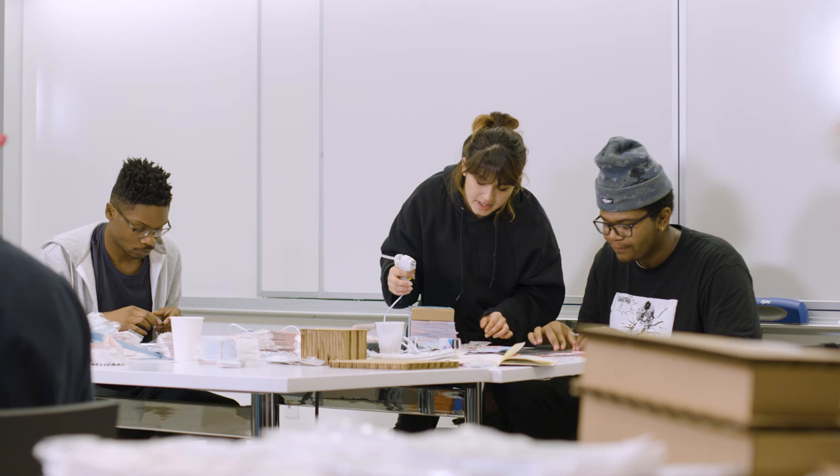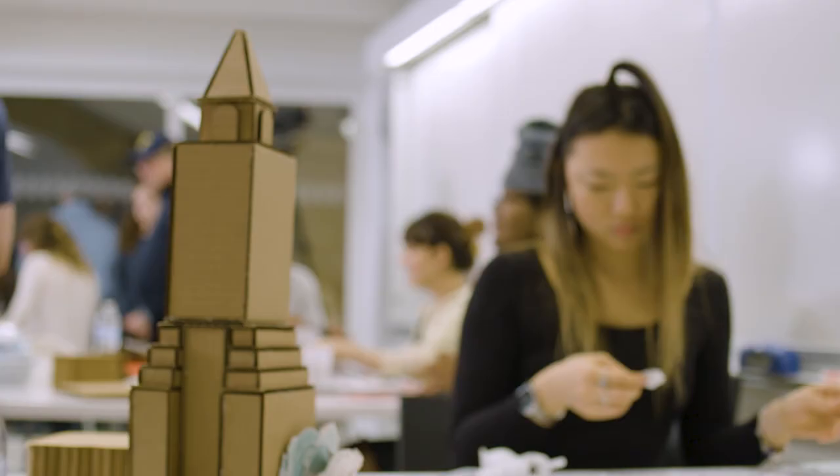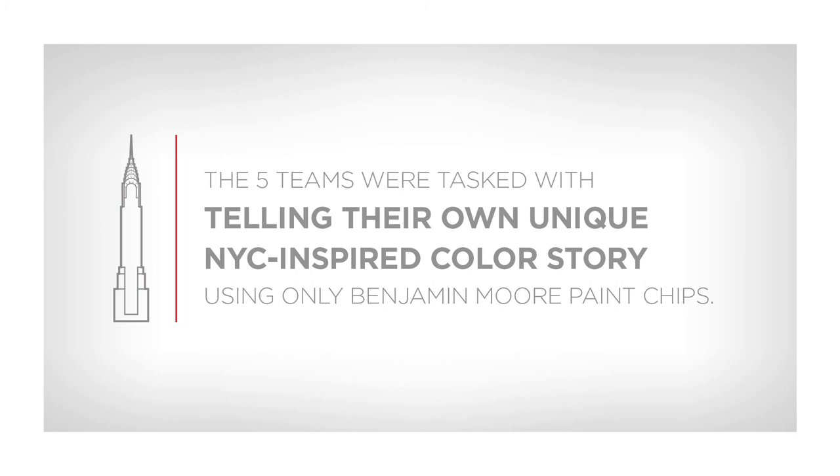Oranges and yellows and the color of the sky at sunset. The city is so vibrant and there's so many different cultures, different foods, different smells, so I see them in all the colors.